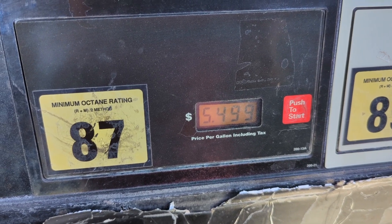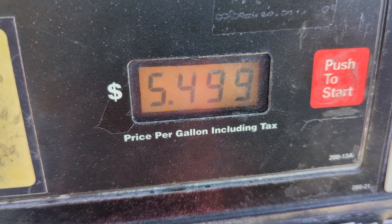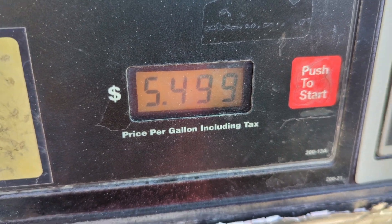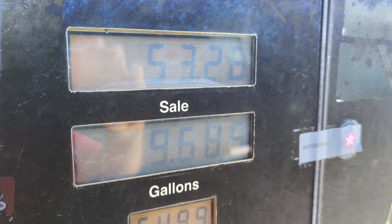Topping off the tank here at the Grand Canyon entrance village, and ouch, it's pretty high. $53 for 9.6 gallons. Pretty nuts.